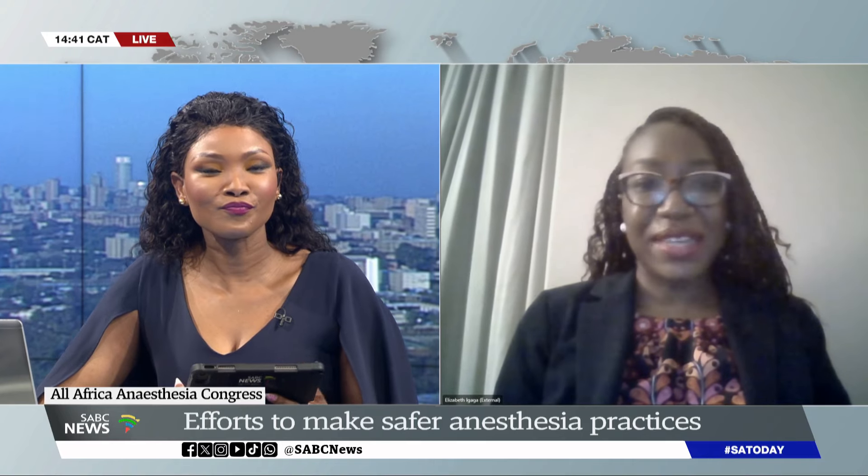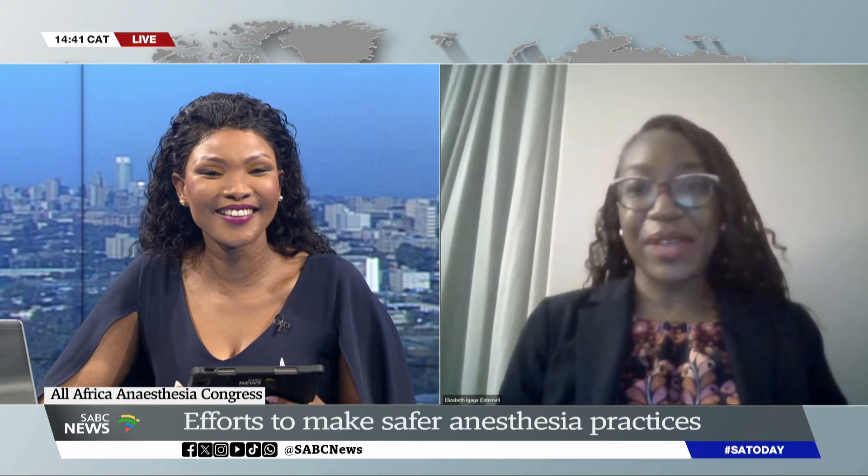Thank you for having me. It's an absolute pleasure to be in Johannesburg and to talk about capnography, which is one of the things that I really like to talk about. I am Elizabeth E. Gaga from Smile Train, and I'm sure so many anesthesiologists and anesthesia providers have a story similar to the one I am going to tell. When I was still in the operating room, I had a two-year-old who came in for her tonsils to be removed, and when we put her to sleep, everything went well.